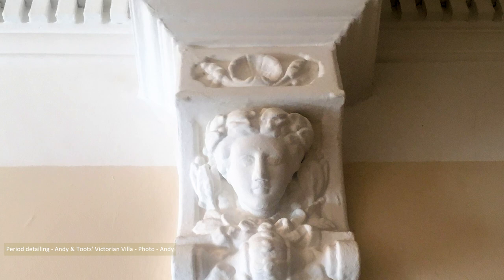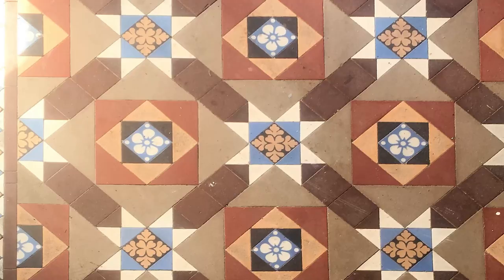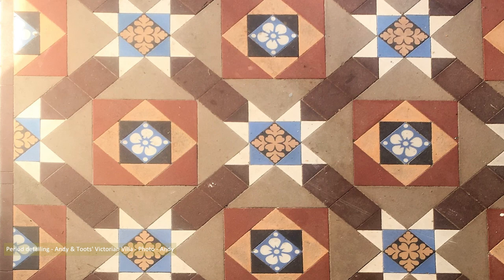I ramble over and we return to Andy's for lunch, where he and his wife Toots live in a Victorian villa with more period detailing than you can shake a stick at. I stepped through the front door to be met with an original tiled floor, and immediately asked if they wanted a lodger. They didn't — not of the art gallery ponce variety.